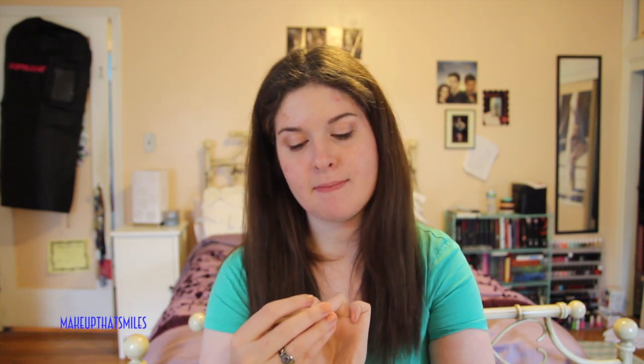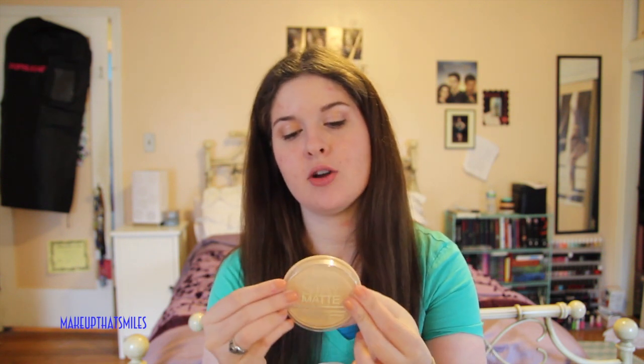I got the Rimmel Stay Matte Long Lasting Pressed Powder in 001 Transparent. It's not my favorite so far — I've been using it for the past week and it does not keep me matte. I'm not sure if I'm applying it wrong or if it's just the moisturizer I'm using, but it's not my favorite.